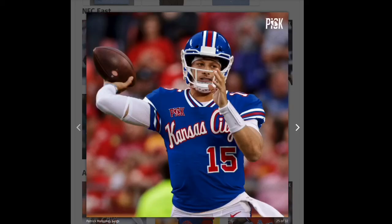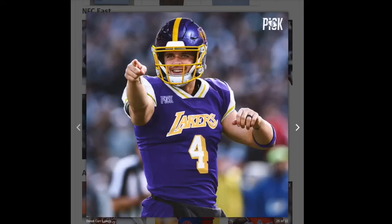Next we have the Chiefs — I can't see the helmet at all so I don't know what they have on the helmet. The jersey is all right. I'm gonna give this one a yellow. I like the number but it's just not giving me a lot.